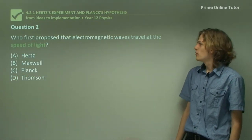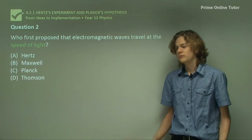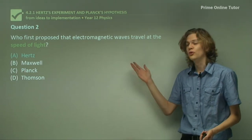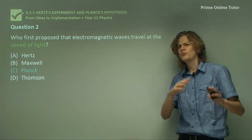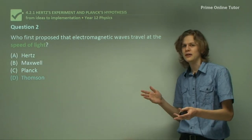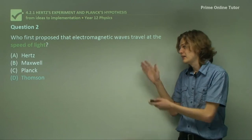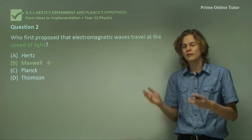Question 2: Who proposed that electromagnetic waves travel at the speed of light? Hertz was the one who investigated it and used the speed of his waves to confirm they were electromagnetic, but he wasn't the first to propose it. Planck is responsible for quantum theory, which we'll learn about later, but wasn't responsible for this. Thompson worked with cathode rays and electrons. It was in fact Maxwell, through Maxwell's equations, who proved that all electromagnetic waves travel at the speed of light.